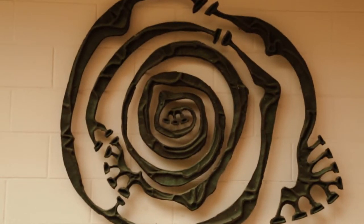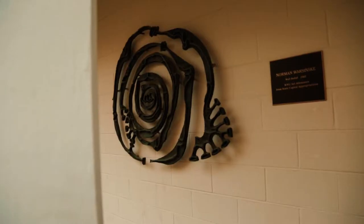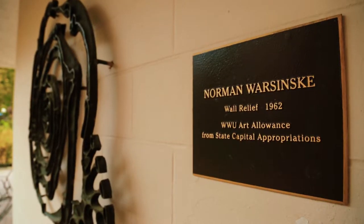The chosen artwork that we will be reviewing today is a bronze abstract piece located on the side of the Humanities Building on the North Campus of Western Washington University. The artwork, named Wall Relief, is by the Northwest artist Norman Worszynski.